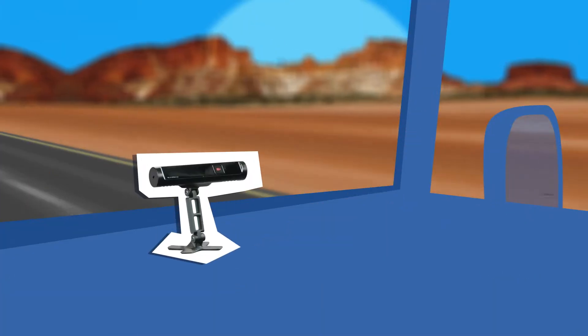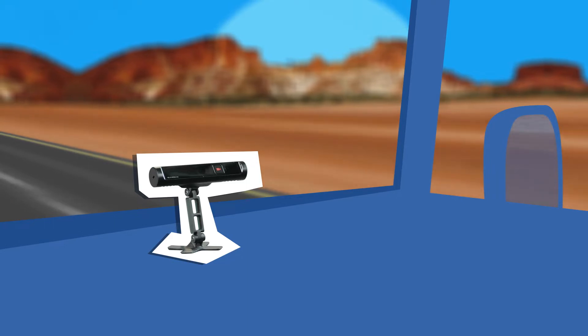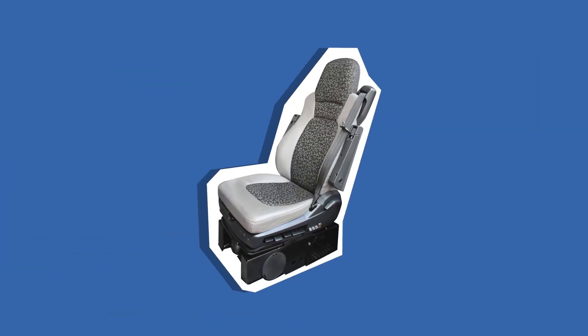First up, let's talk about what Guardian does. This is it here. It sits on your dash and tracks your eyes, face, and head position to make sure you're not showing signs of fatigue or distraction. If it sees that you're getting tired or distracted, it alerts you by vibrating your seat and making a sound. Its sole purpose is to keep you and those around you safe.